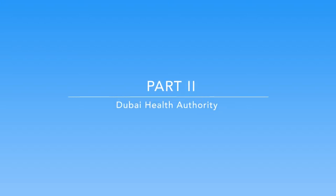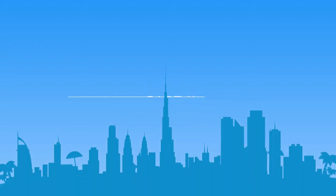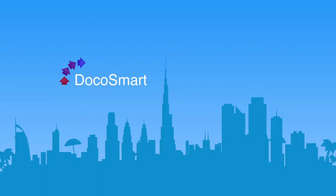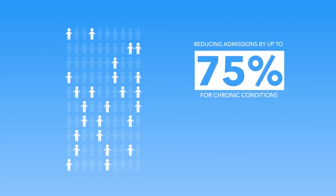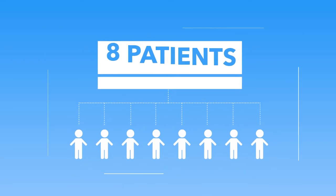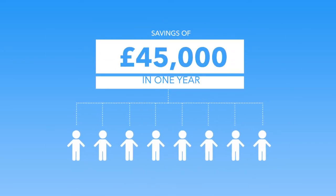Dubai Health Authority — so, what can Docosmart do for Dubai? Save costs by reducing admissions by up to 75% for chronic conditions. Our studies have shown a reduction of admissions in just eight patients, proving savings of £45,000 in one year.